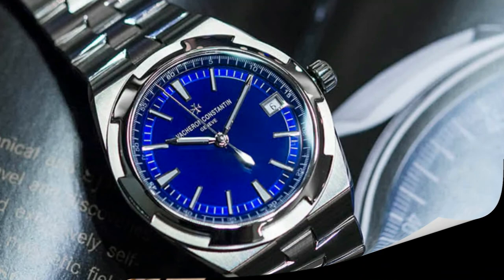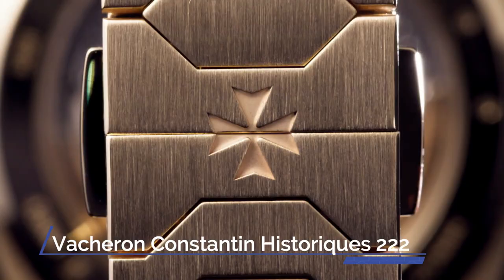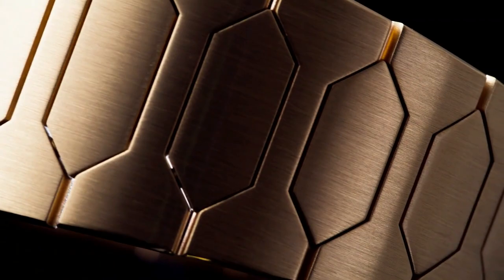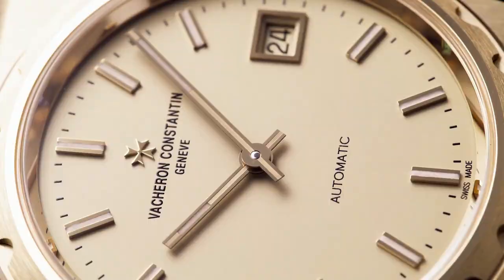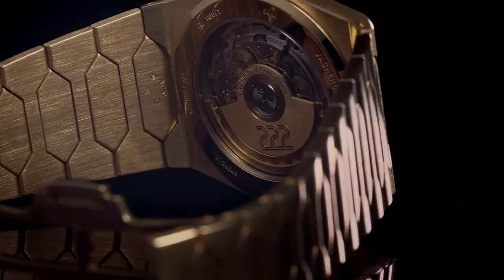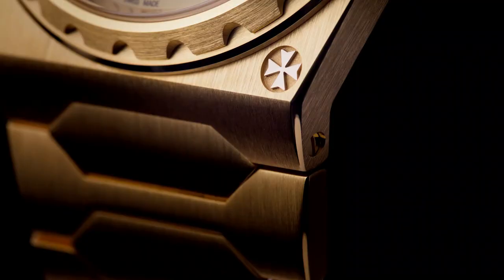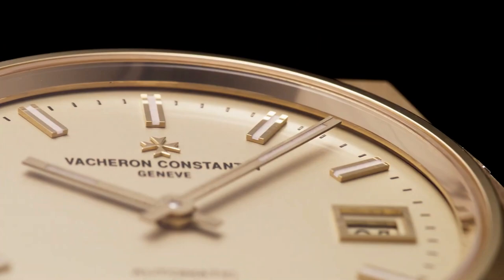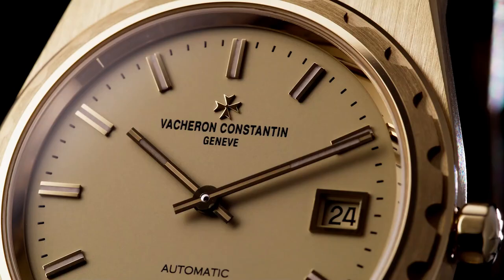Number 8. Vacheron Constantin Historique 222. A true icon of the 1970s, the 37mm Jumbo 222 is a contemporary reissue of the historic model. With its monoblock tonneau-shaped case topped with a grooved bezel, this timepiece with integrated strap showcases its robust, functional, and sporty spirit with timeless elegance, thanks to the purity of its lines and finesse of its curvature. The case is decorated with a Maltese Cross at 5 o'clock and has an open caseback, allowing the caliber to be admired in full view with an oscillating weight specially redesigned for this model.